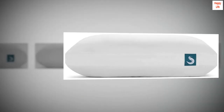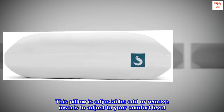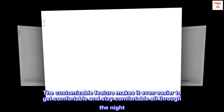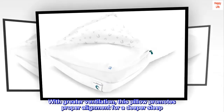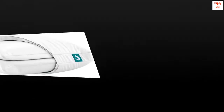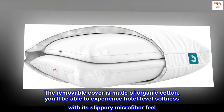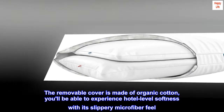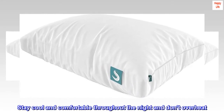This microfiber pillow is adjustable — add or remove inserts to adjust to your comfort level. The customizable feature makes it even easier to get comfortable and stay comfortable all through the night with greater ventilation. This pillow promotes proper alignment for a deeper sleep. The removable cover is made of organic cotton, and you'll be able to experience hotel-level softness with its slippery microfiber feel. Stay cool and comfortable throughout the night and don't overheat.